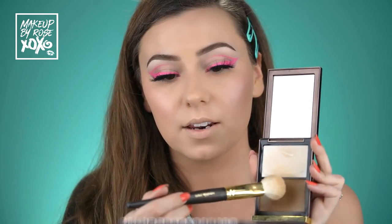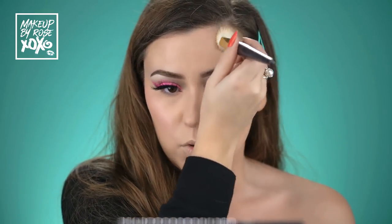Next up - Tom Ford Shade and Illuminate. I'm using just the contour side with a Smith 150/157 brush, doing a little bit to give a more chiseled look and blending it upwards. This is more than a March fave - I've been using this for quite some time. My friend Melissa, a celebrity makeup artist, told me to get this and I've been obsessed ever since.